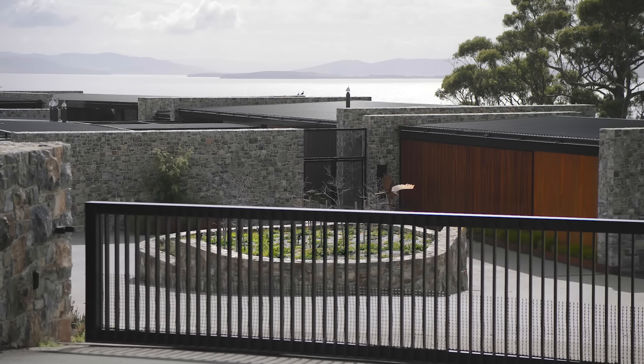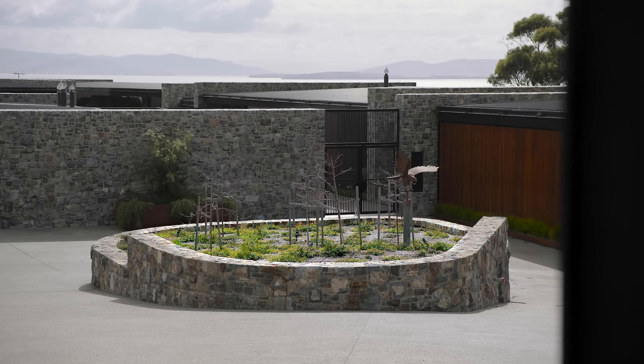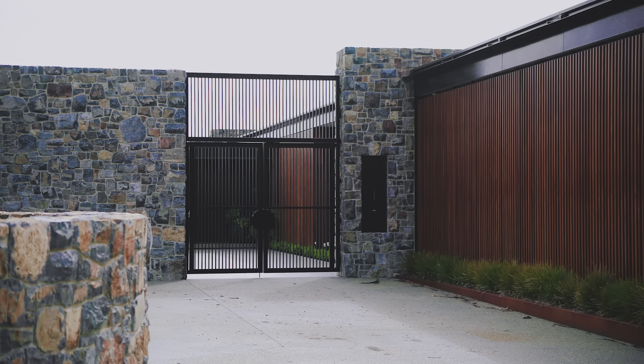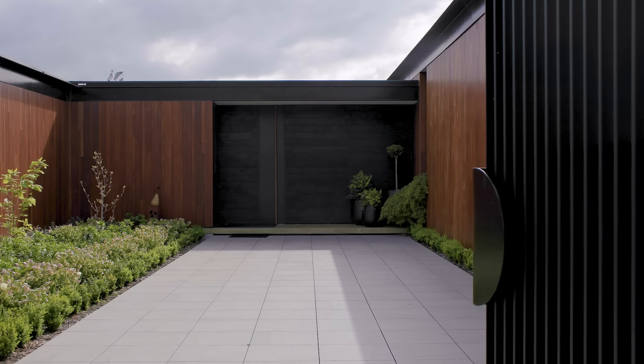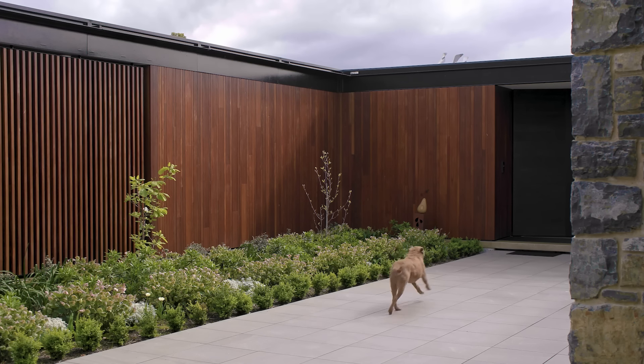As you approach the house and open the large oversized steel entry gates, you enter the beautiful entry courtyard which has spotted gum slatted screening as well as a beautiful low-level garden. There's a clear delineated entry for guests as they arrive.